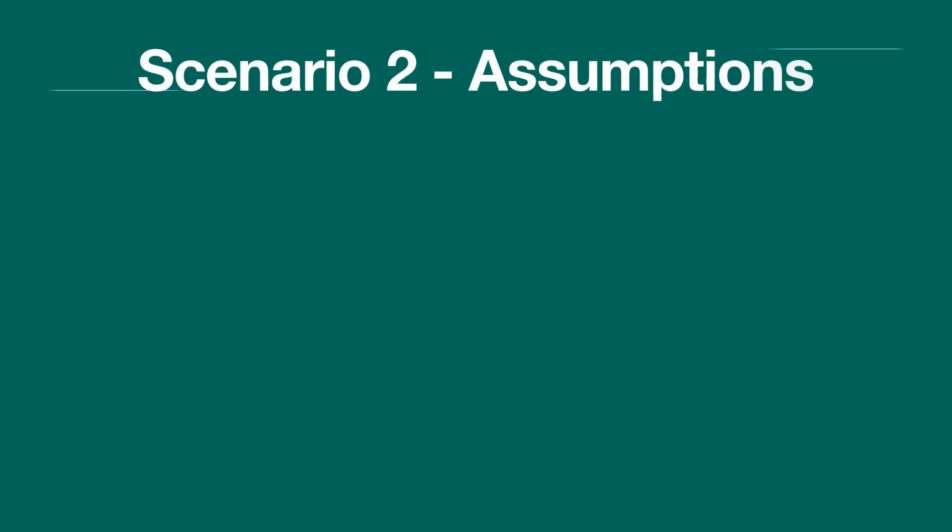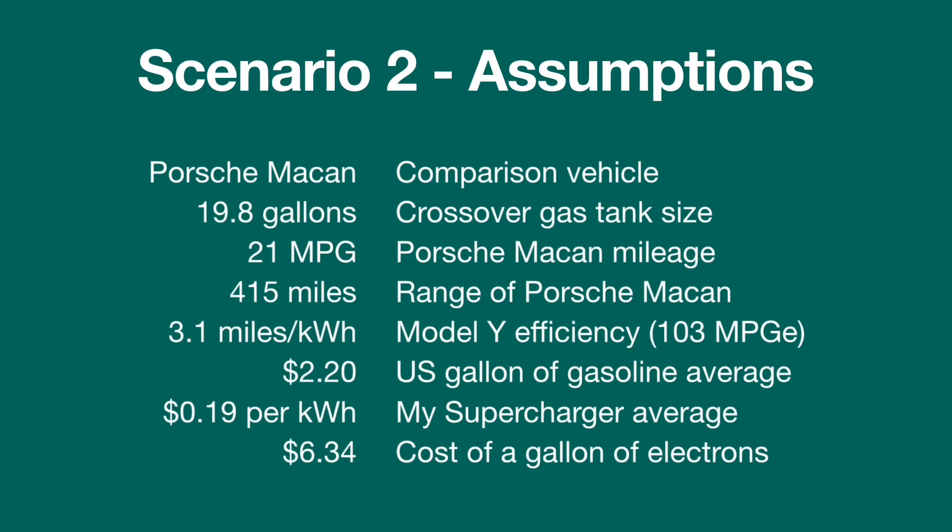Next scenario, the assumptions. The car we're looking at here is a Porsche Macan. Its gas tank size is 19.8 gallons and its MPG rating is about 21, giving the Porsche a range of 415 miles. Using my Model Y efficiency of 3.1 miles per kilowatt hour, $2.20 for U.S. gas, and 19 cents per kilowatt hour for supercharging, you again get $6.34 for a gallon of electrons — not a totally helpful number.